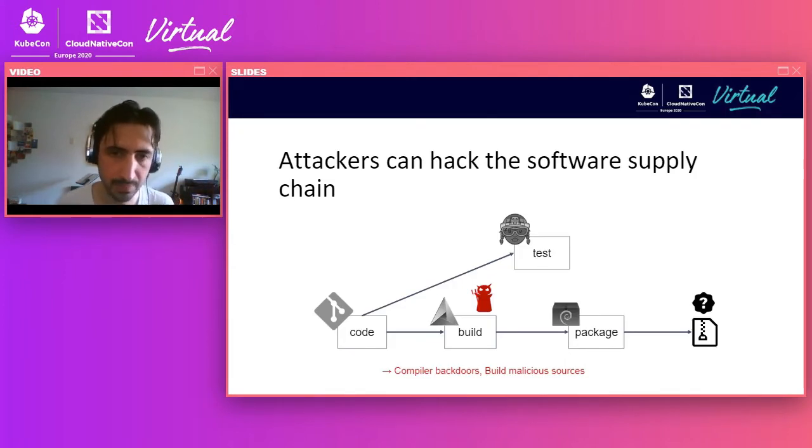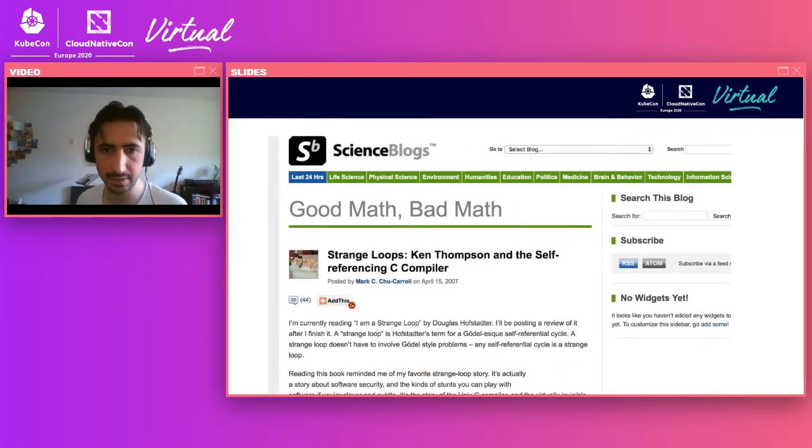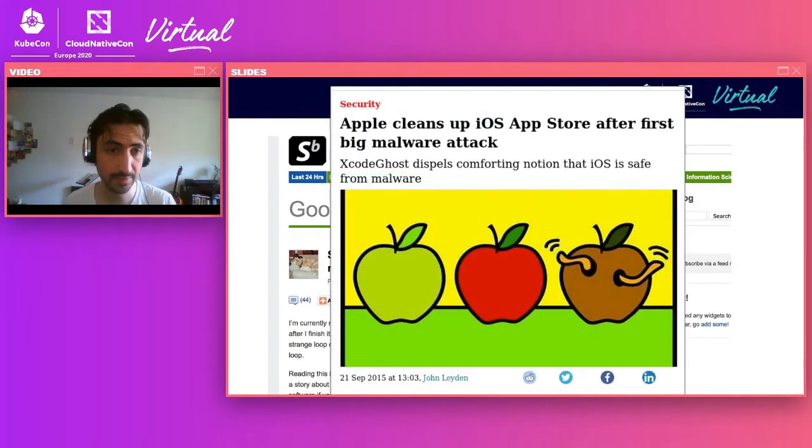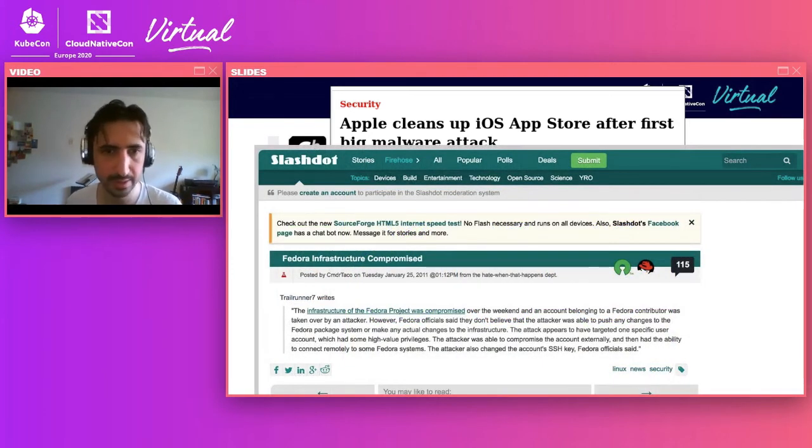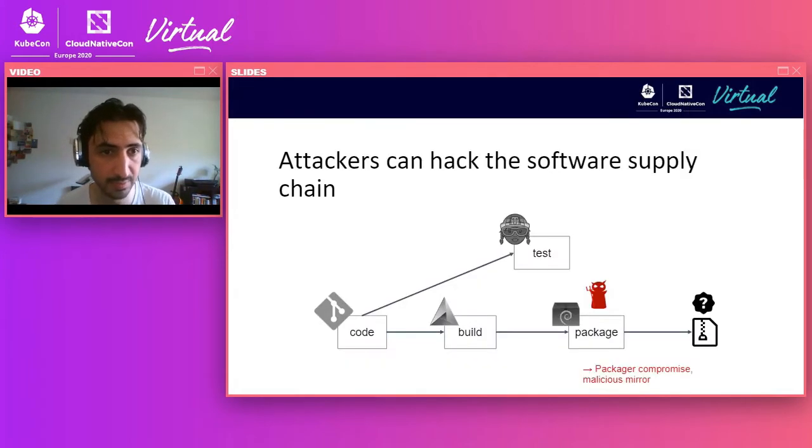This was just for the version control system. The same thing can happen in your compiler or your build farm. There have been instances, such as the very academic one, in which somebody introduces a backdoor compiler into the pipeline in such a way that every single product of this compiler is introducing a backdoor into software. There have been more realistic scenarios like the Xcode Ghost, in which somebody made a counterfeit version of Xcode that resulted in every single iOS application compiled with it having a big piece of malware. Very popular applications such as Angry Birds were actually affected by this attack. This is not an isolated incident — it has happened time and time again in the build farm as well.